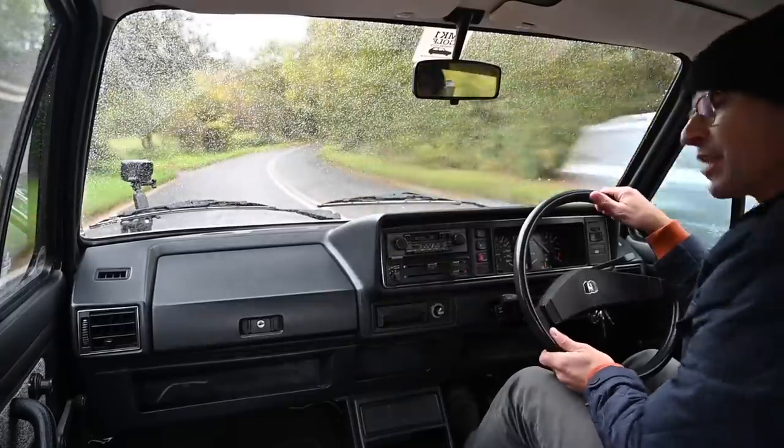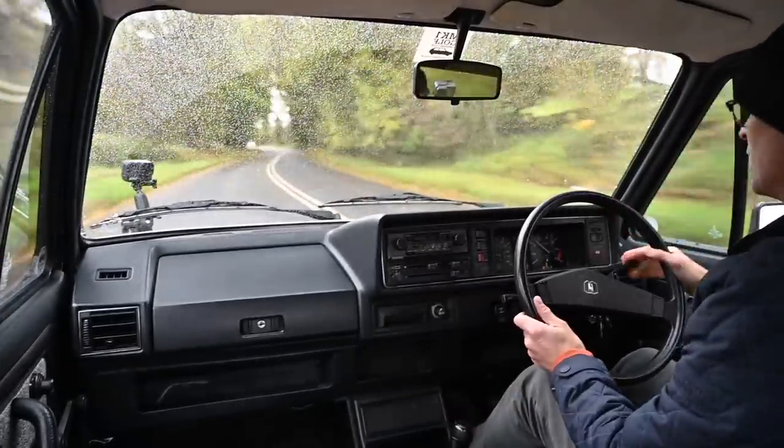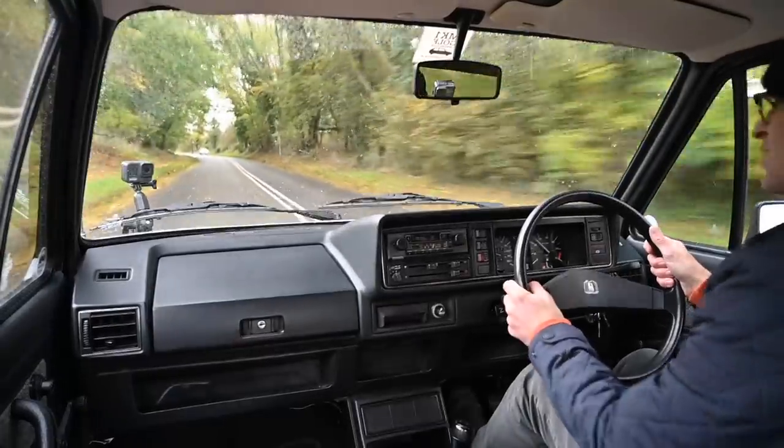You join me today at the wheel of one of the most important cars of the late 20th century. Yes, I'm driving a Mark One Golf GL.